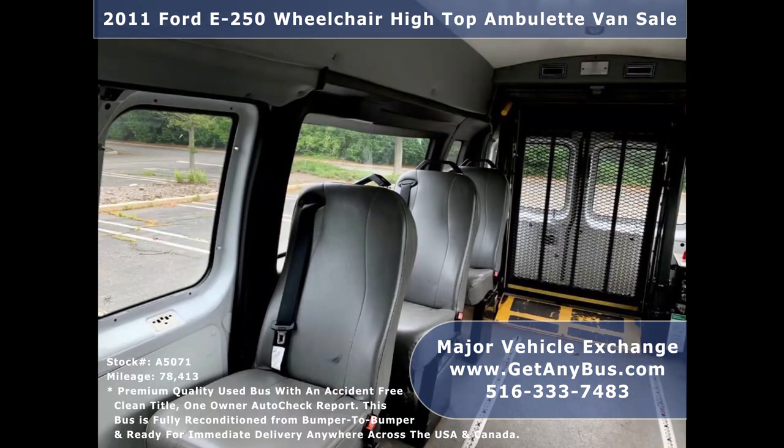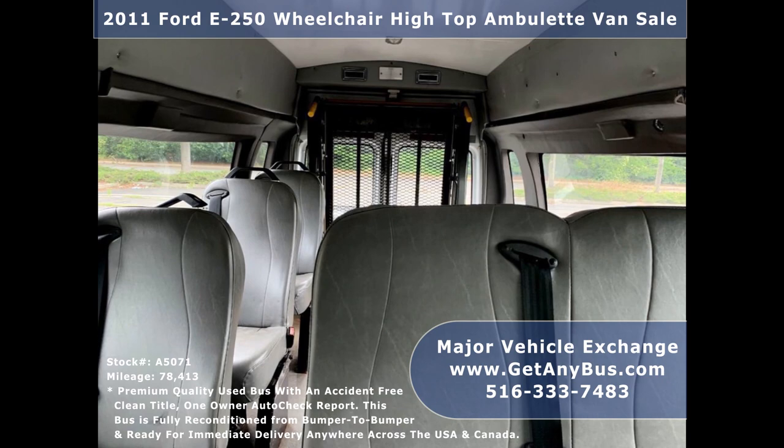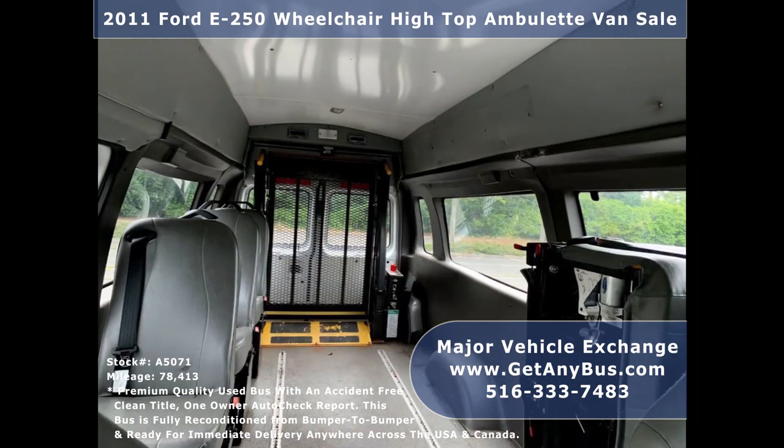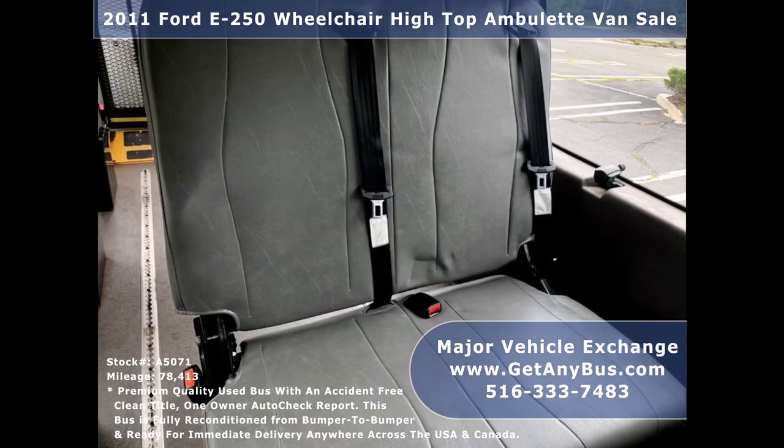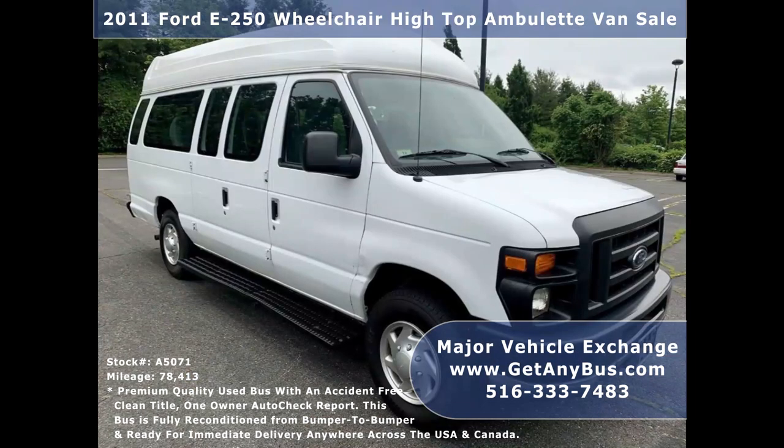Its seating arrangement is perfect for medical transport, family use, assisted living, senior day care, tours, charters, ambulance service, shuttle service, church, adults, school, or conversion.